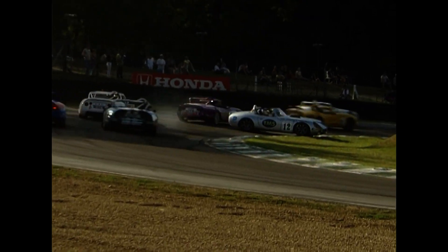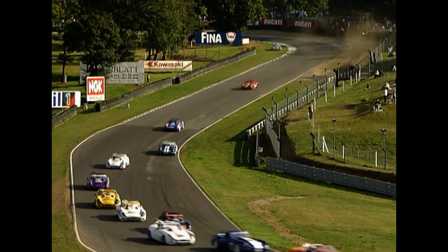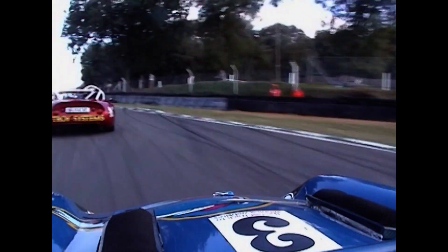Greg Caton moves up to second, with a couple of other drivers going wide there. TVR development engineer John Reid spins the number 12 company car. He'll rejoin at the back of the field, which means he'll have to try and catch up past the boss if he's to lose any brownie points from this one.